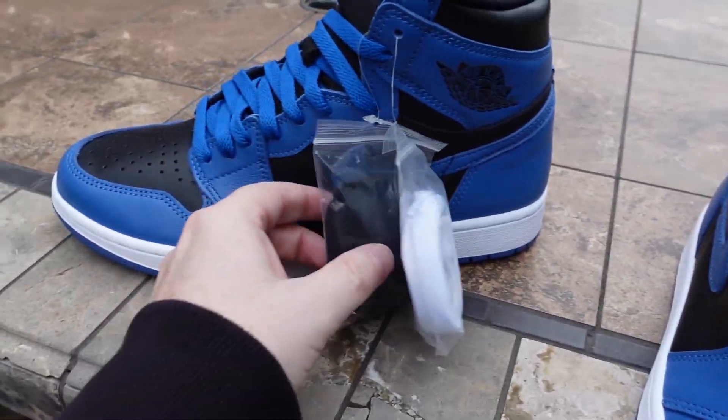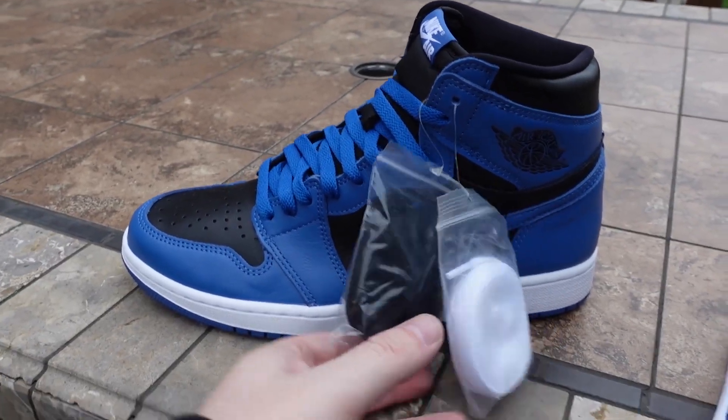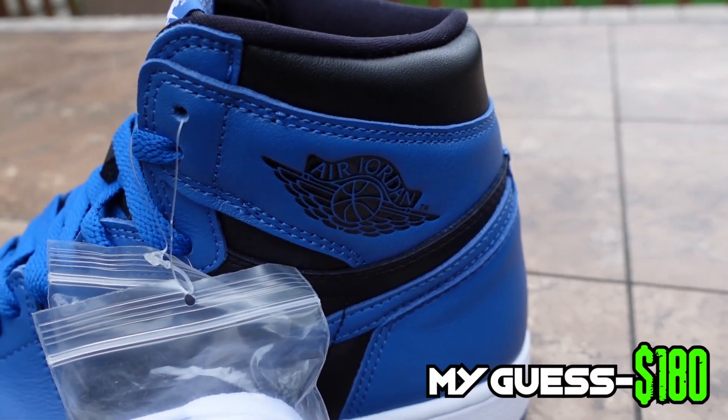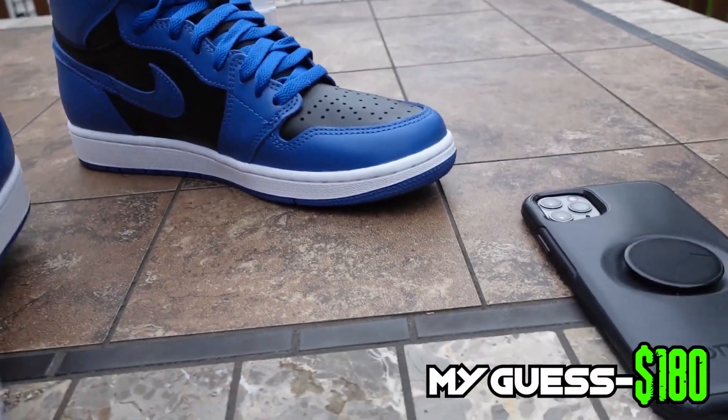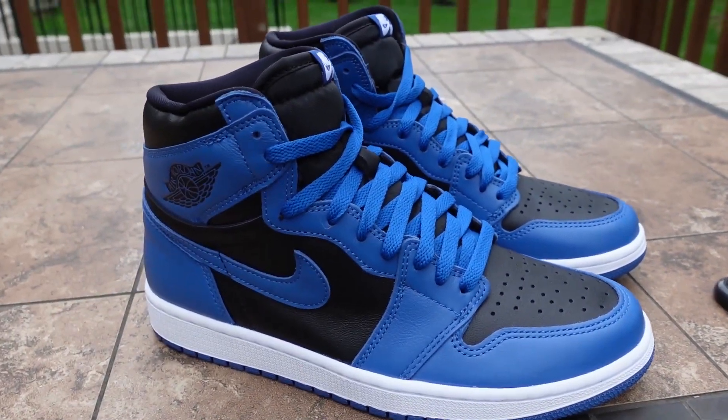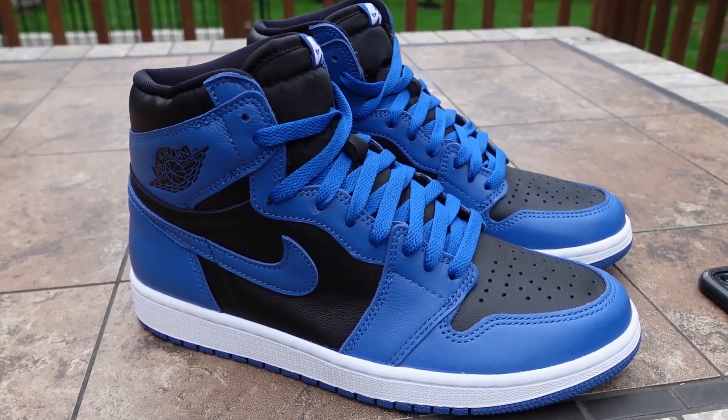I put the blue laces on — they also come with black and white laces. Price point, my guess is going to be like $180. I don't know if these will go crazy reselling; they make so many of these when they come out. They're supposed to drop in January, but you guys know how Nike has been the last couple months with all this COVID stuff — everything keeps getting pushed back.